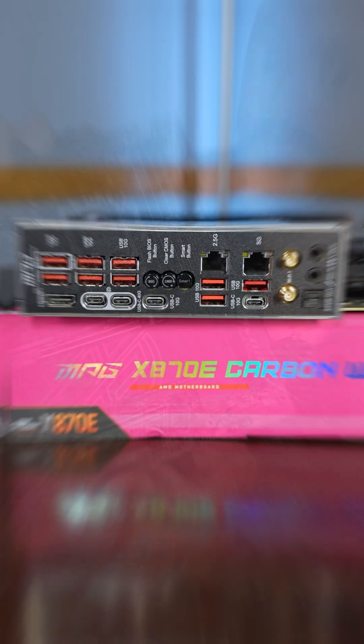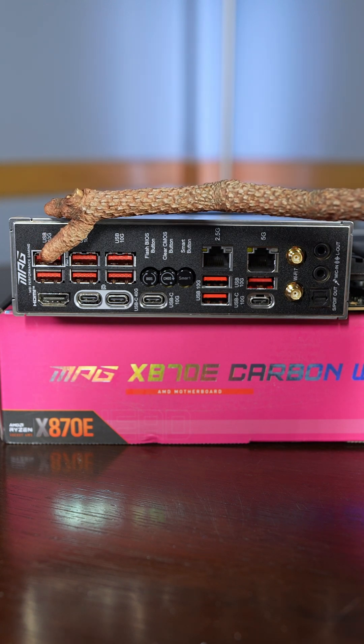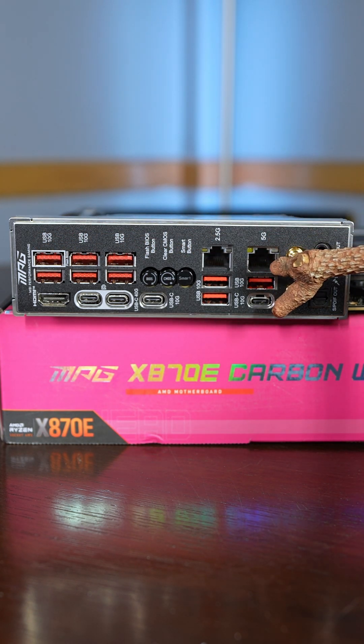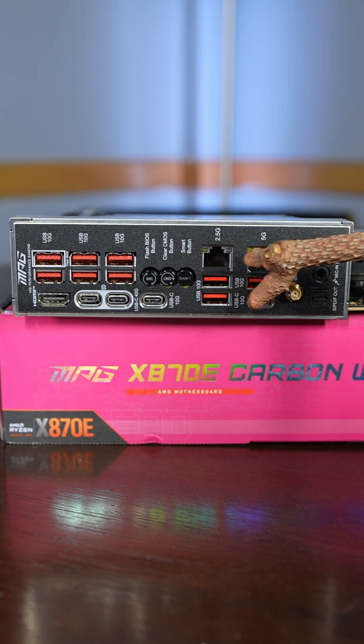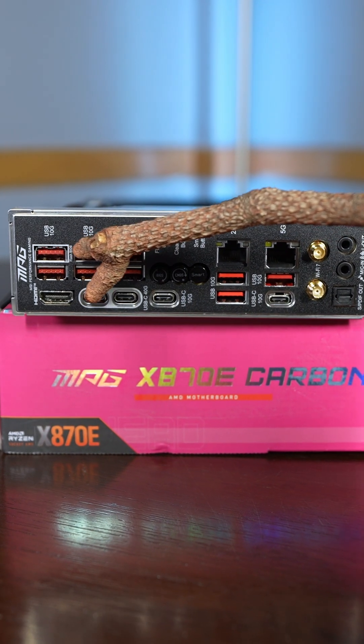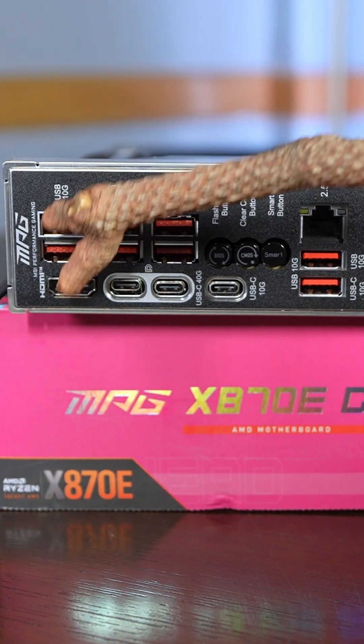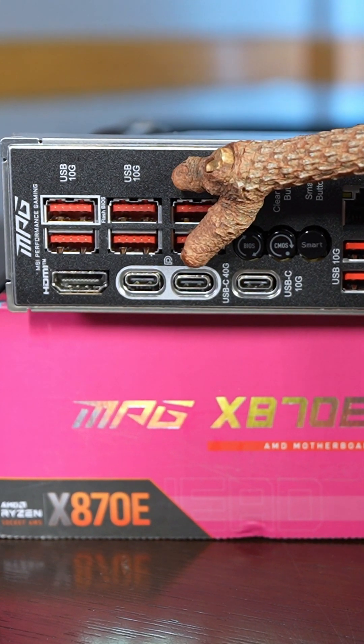With great power comes great speed, with nine USB Type-A ports on the rear at 10 gigabit per second each, two USB Type-C ports at 10 gig each, and then two additional USB Type-Cs at 40 gigabit per second speeds. These are the newest USB 4.0 speeds.